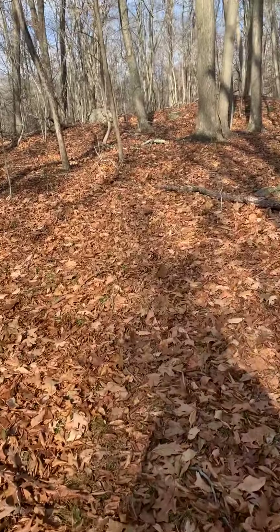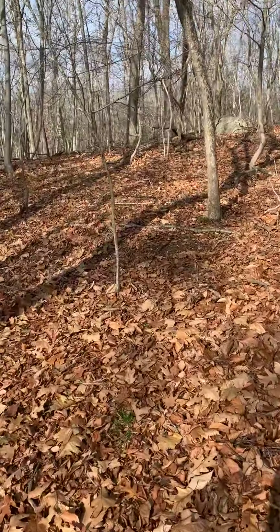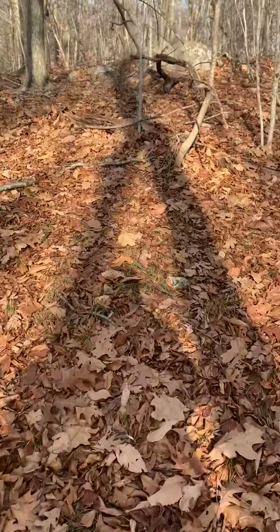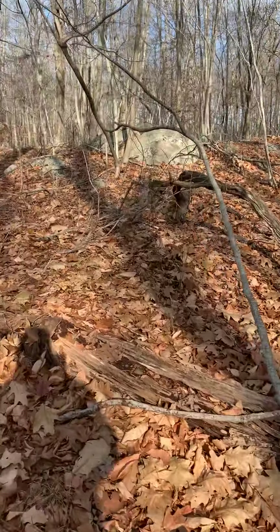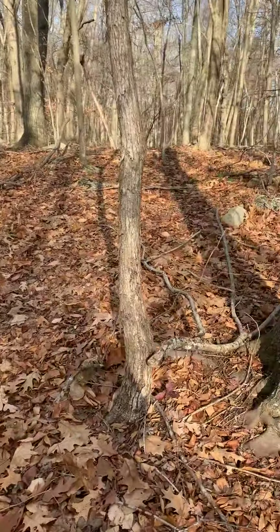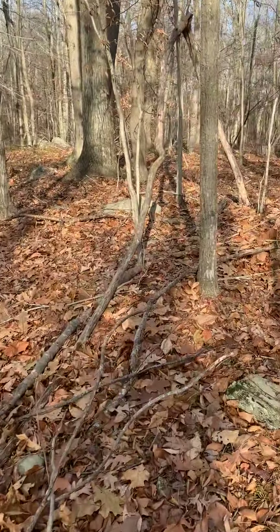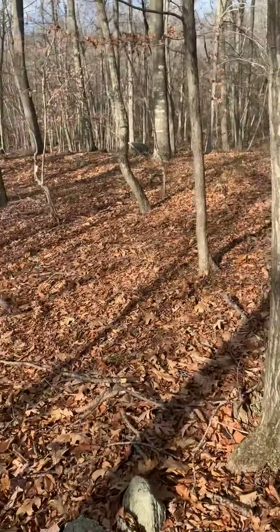I'm going to head up a little bit, and if there's anything else, at least what I could see initially. I'm sure there's a lot out here, but I just don't have time right now.